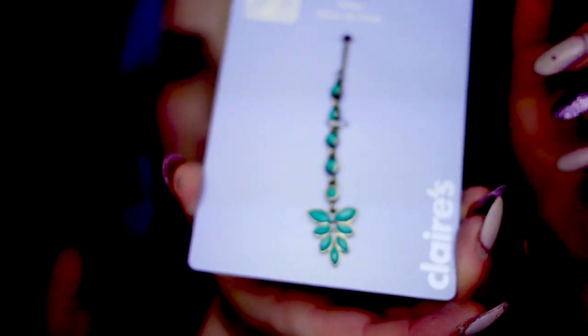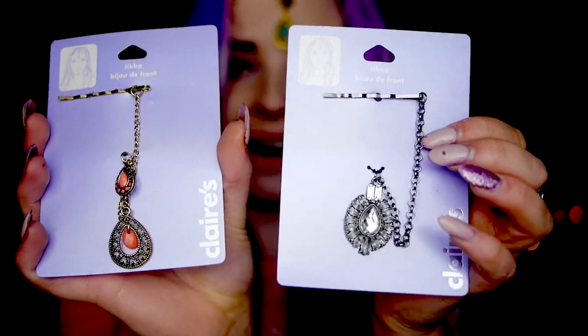Then I've got some more tiaras. I know this has caused a little bit of controversy with some people, because some have said that's not actually a tiara, but this is what Claire's Accessories call them, so I am going to call them what Claire's Accessories call them. I think they're really, really pretty — awesome for photo shoots as well. I've got this one which is like a little leafy green one, and I've got these two little ones here — lovely.